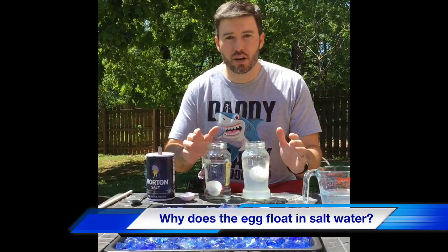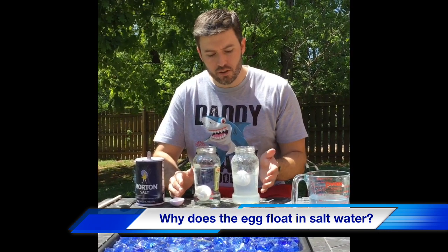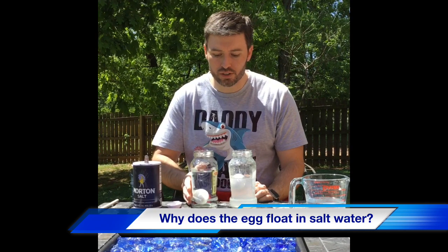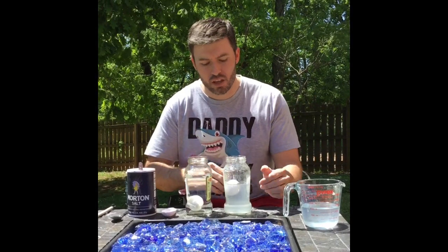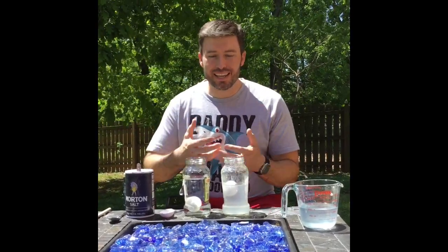We've dropped our two eggs into both of these containers. We see that the container with salt water - the egg is floating. And we of course see the one with tap water is not floating - it immediately went to the bottom. Why does the egg float? Well it's pretty simple actually. Salt water is denser than ordinary tap water. So when you look at any object, not just an egg, I'll give you an example.